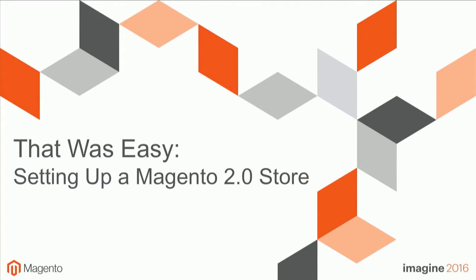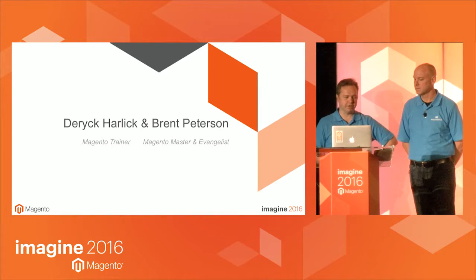I'm Brent Peterson, an evangelist for a solution provider Magento and for Mage Training. And I'm Derek Harlick, the owner of Mage Training and a trainer. We're a dedicated Magento merchant training company.